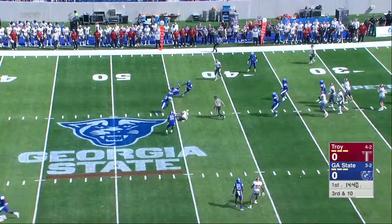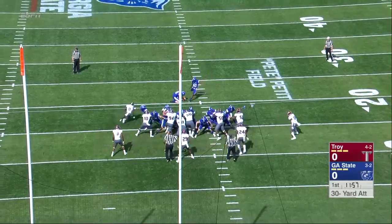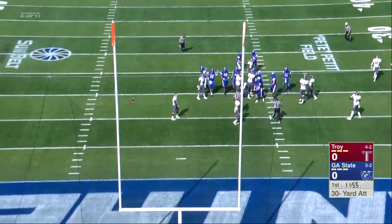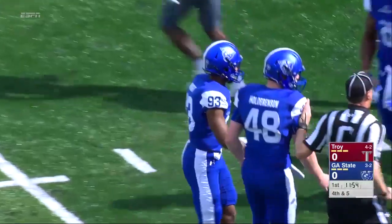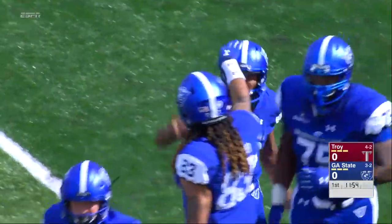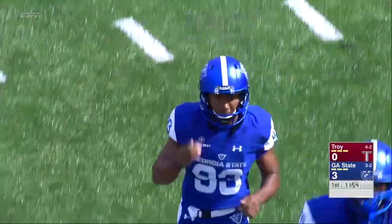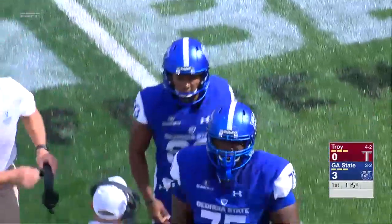Silvers to the air again, fires in the middle, and it's intercepted by Brian Williams. Ball is placed down, the kick is on its way, and the kick is good. Brandon Wright, who had missed four in a row, has now hit three in a row dating back to last week. The Panthers have the early lead here in Atlanta.